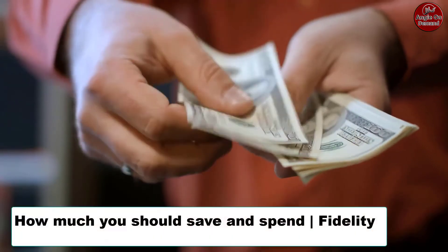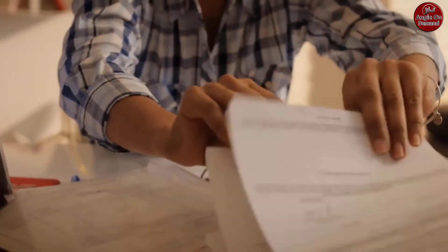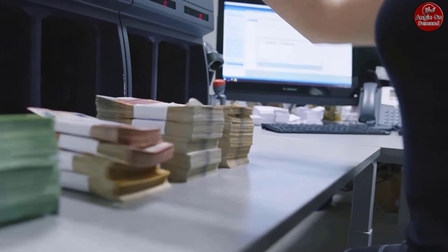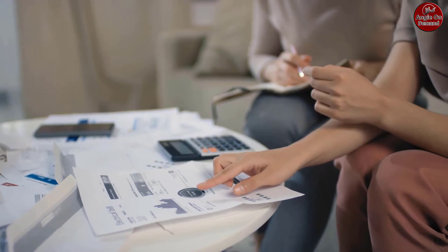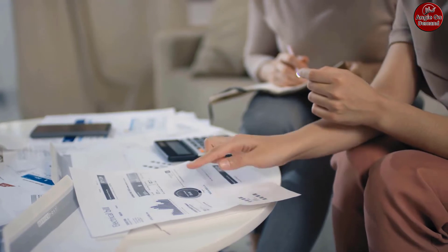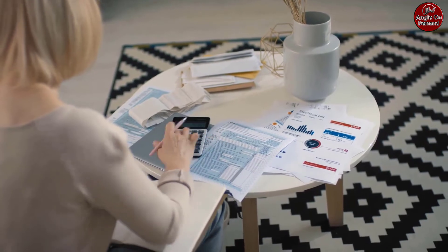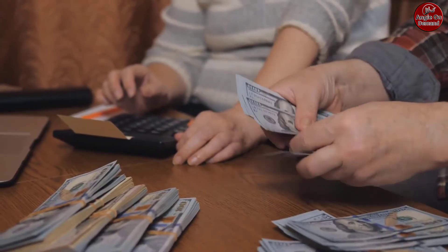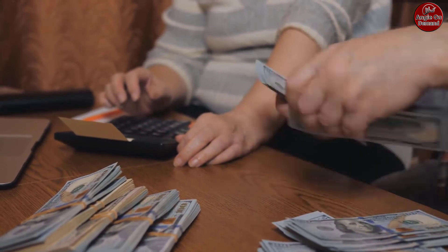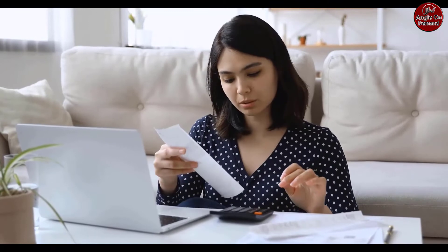Fidelity's 50/15/5 rule is a simple rule of thumb for saving and spending. Aim to allocate no more than 50% of take-home pay to essential expenses, save 15% of pre-tax income for retirement savings, and keep 5% of take-home pay for short-term savings. Your situation may be different, but you can use this rule of thumb as a starting point.